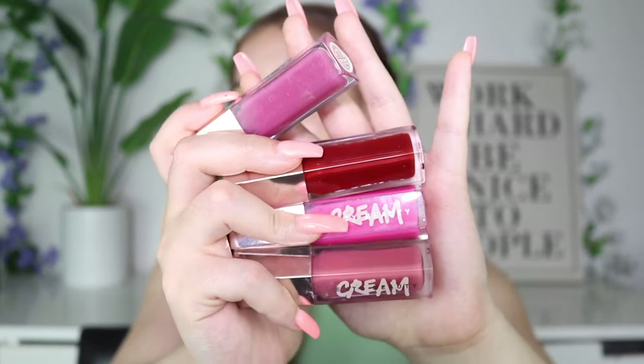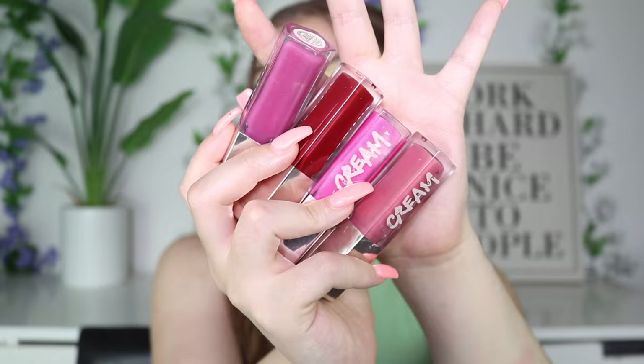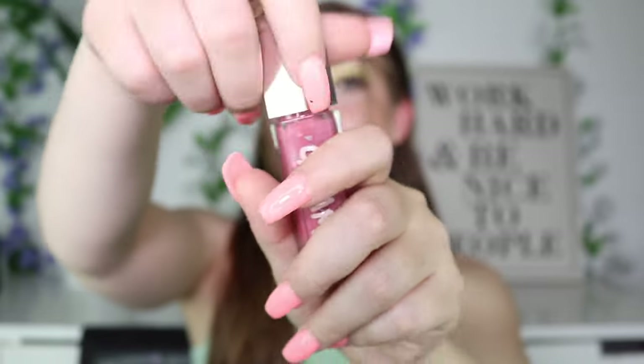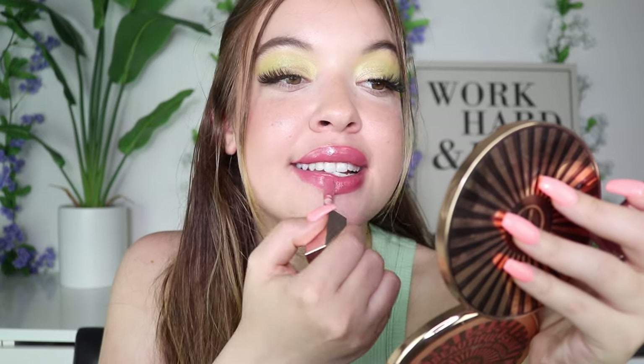Now moving on to the cream formula — you can already tell just by looking at it. The components are definitely more opaque and more intense with that color payoff, which some people may like and some may not, depending on your preferences when it comes to gloss. This one is so pretty in the shade Cupcake Inn. I got it from the holiday launch last year. And there's another shade called Mauve Wives or something like that — I really want to get my hands on it because it is so gorgeous. You can see way more pigment there. Super pretty, and this one is called Cupcake Inn.